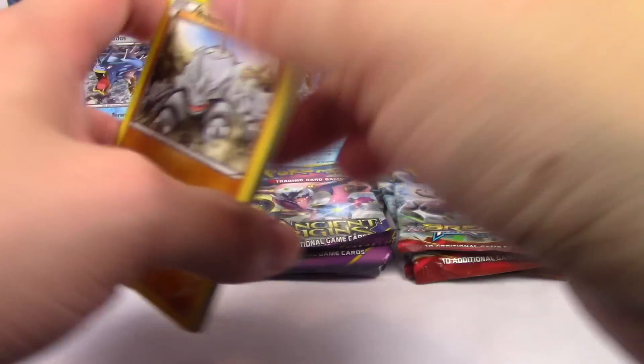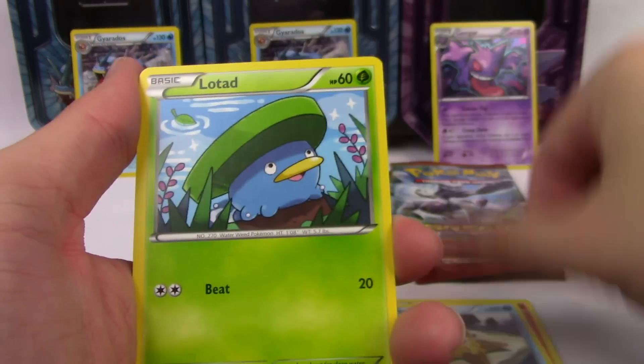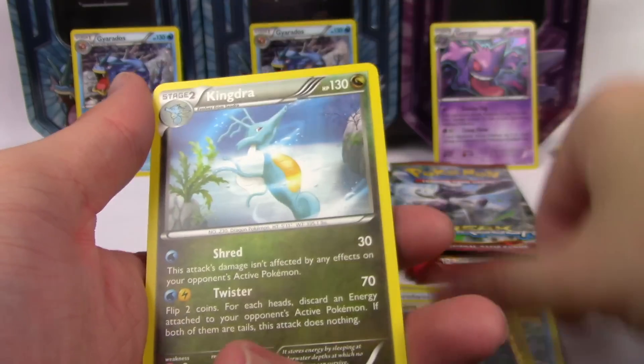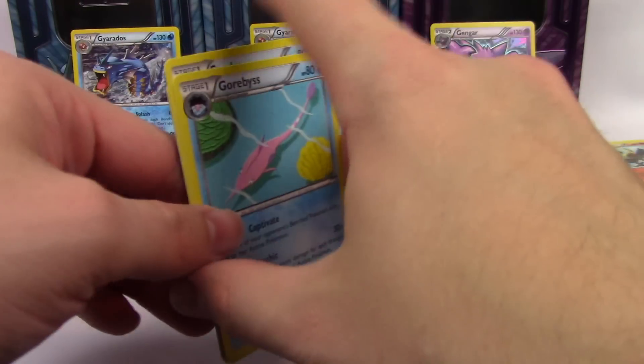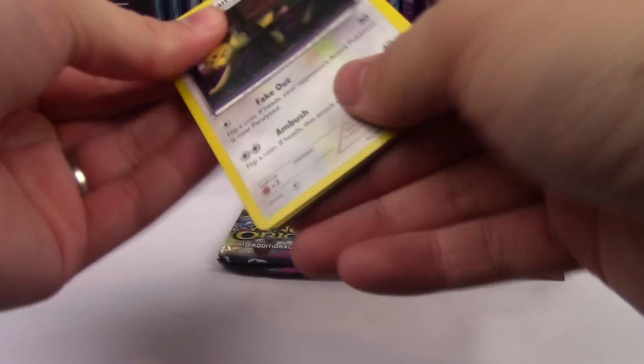Third Primal Clash pack: Rhyhorn, Tynamo, Torchic, Staryu, Lotad, Magcargo, Seadra, Gorebyss, Lantern, Kingdra. Moving on to Ancient Origins — give me the Hoopa, give me that Hoopa!